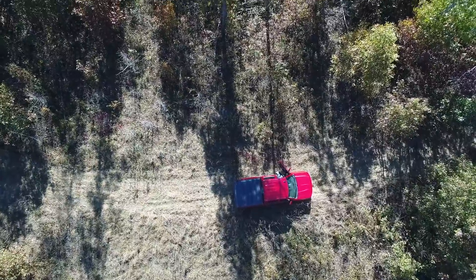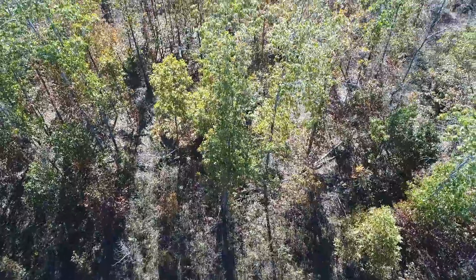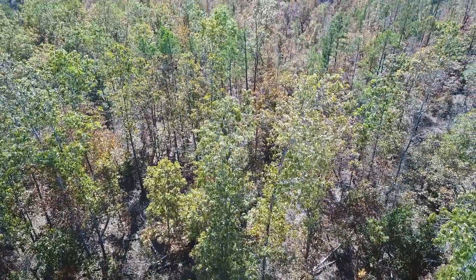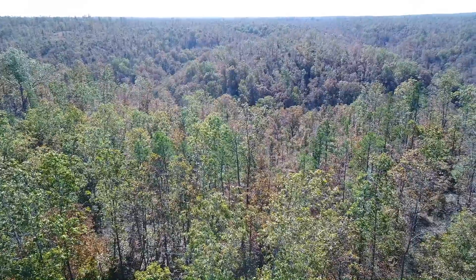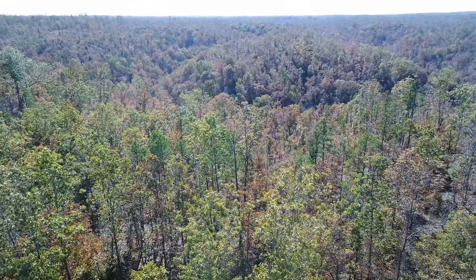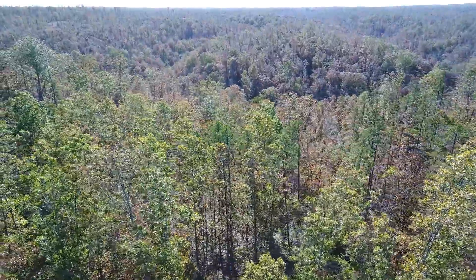Drone video for the 19 acres at Chalk Bluff. We're on the north side of the property, parked on the easement road and looking toward the south, over the property. Good mix of timber — I see pine, oak, hickory, all different types on there.